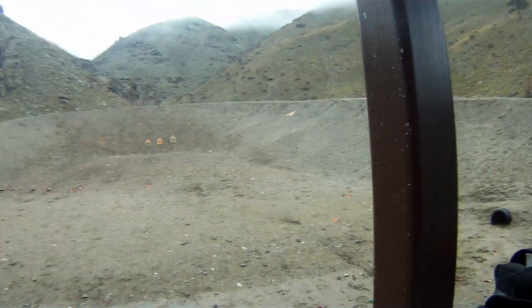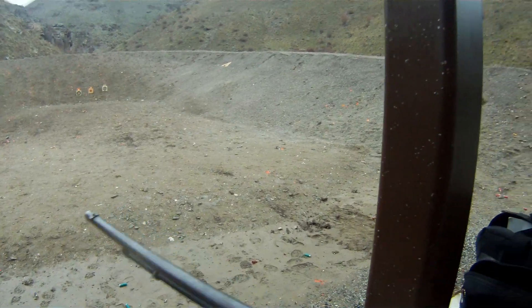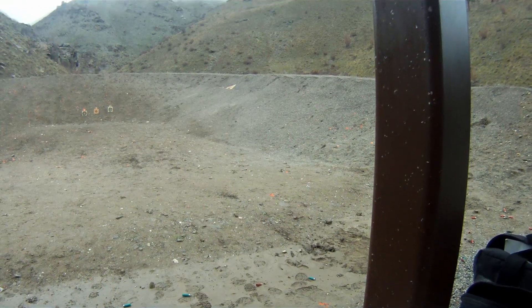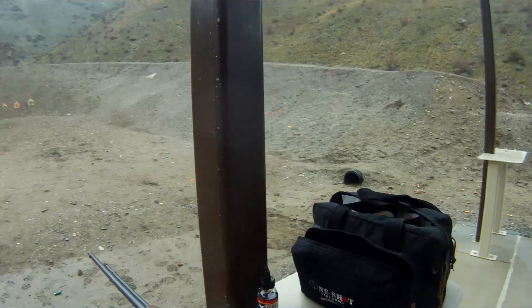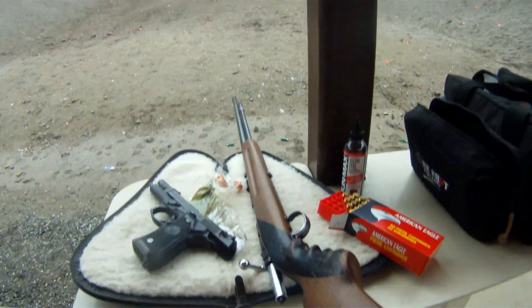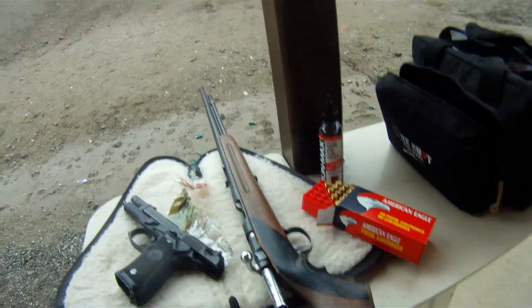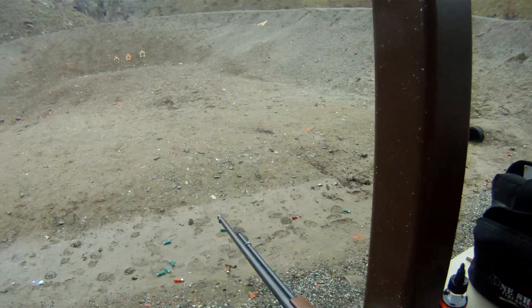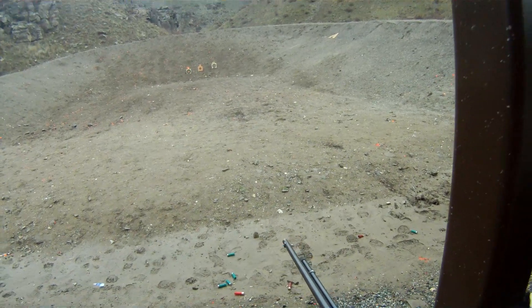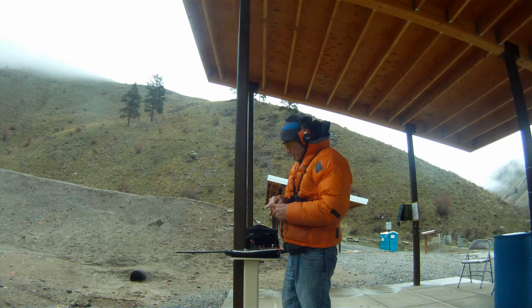I brought the old school .22. This is a — geez, I can't remember if this is an old Remington or an old Winchester. Oh yeah, old Remington. It's a Model 34. That is an old school one. It's one that my dad built the grip into out of some putty or some molding compound — I'm not sure exactly what.